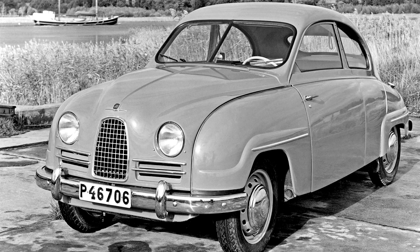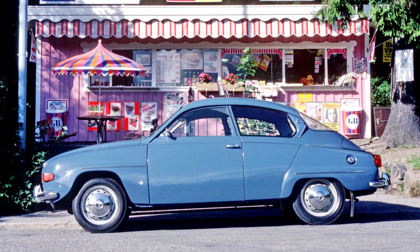The Saab 96 is an automobile manufactured and marketed by Saab from 1960 to January 1980, replacing the 93. The 96 featured aerodynamic two-door bodywork, four-passenger seating, and at first a two-stroke three-cylinder engine, later a four-stroke V4. Compared with its predecessor, the Saab 93, the 96 featured greater and more easily accessible storage space and a larger rear window.